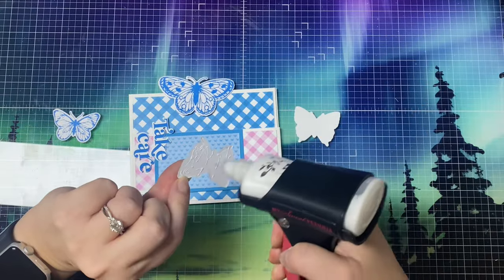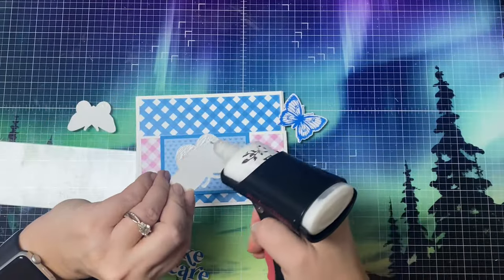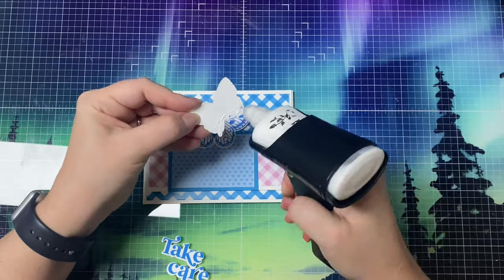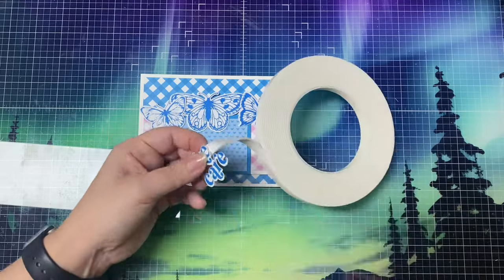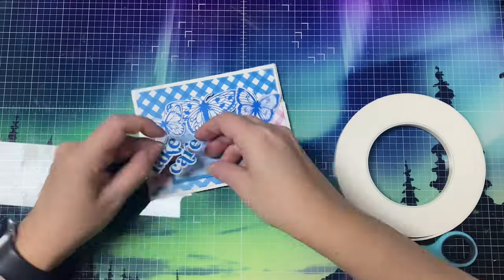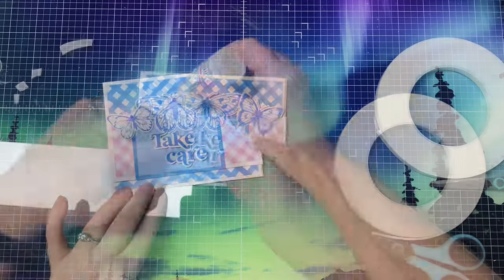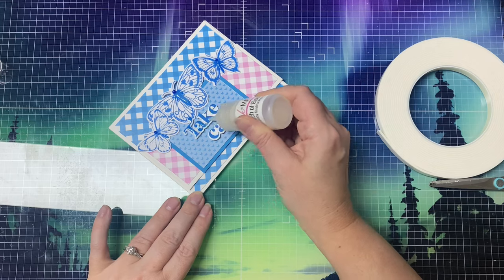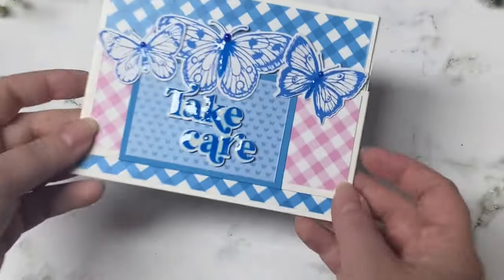I've cut out the butterflies and an additional white layer of the three that I'll be using along the top of this flat piece, and I'm adding glue to the bottom portion of these butterflies. For my sentiment, I'm using the Take Care sentiment from the Take Care stamp set that came in the Crafty Courtyard kit, and I'm popping this up with some foam tape for some dimension. Next, I added some touch of gloss to the centers of the butterflies and also on top of the entire sentiment just to make it shiny. I also added three blue sticky pearls from the kit to the heads of the butterflies.